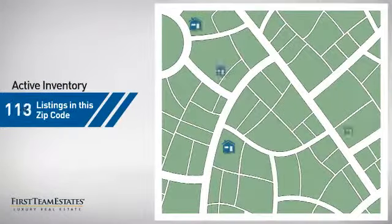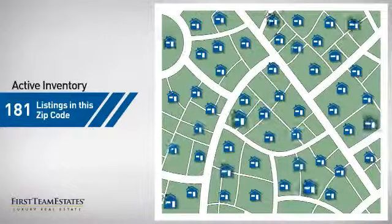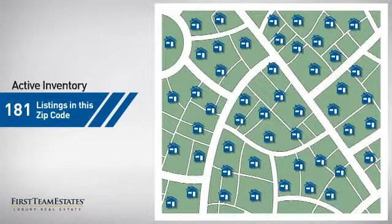Wondering how it stacks up against the competition? There are now just over 180 homes on the market within this zip code.